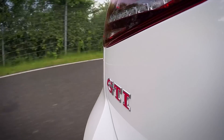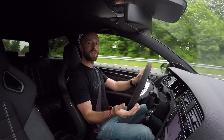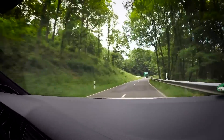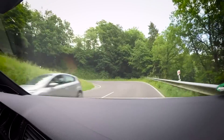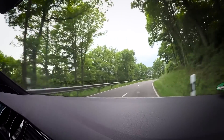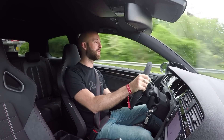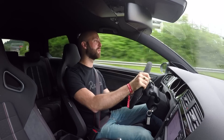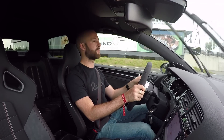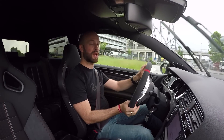It actually just feels like the GTI amplified — more power, more rorty, more immediate, but still lovely and supple. You've still got adjustable dampers with a comfort mode that's relaxing and refined, and you've still got back seats, unlike the Club Sport S, making it just as usable as a standard GTI. The only problem is the Golf R, which is only a few hundred pounds more expensive, has four-wheel drive and more power all the time — not just on overboost — so we'd probably still say the R is the pick of the Golf range over this Club Sport. And that is exactly where the Club Sport S comes in.